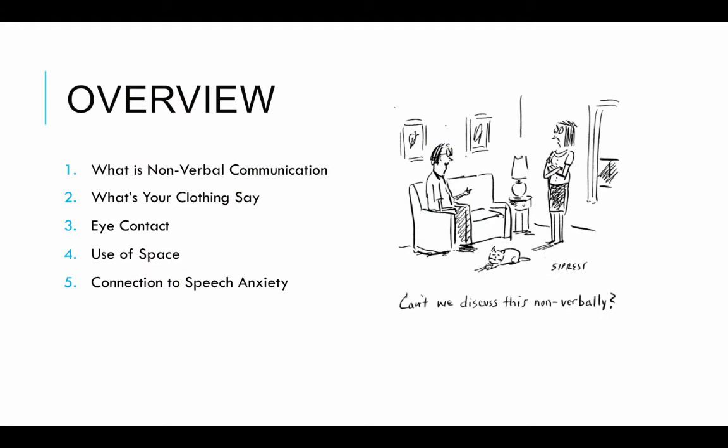A quick overview of what today's lecture is going to examine: we're going to look at nonverbal communication — what is it? We're going to look specifically at some facets of nonverbal communication, like your clothes, what your clothes say about you, eye contact, and the use of space. And we're going to make a connection to speech anxiety as we conclude this.